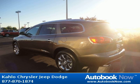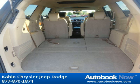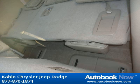Features include headlamp control, automatic on and off wiper, rear intermittent with washer seats, heated driver and front passenger steering column, Tilton telescopic, and much more. Visit autobooknow.com for more details.